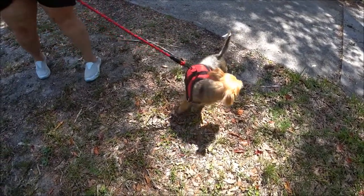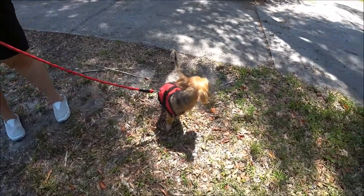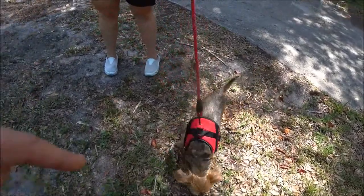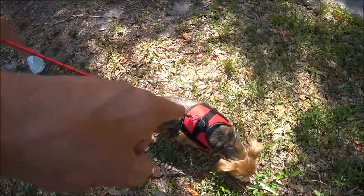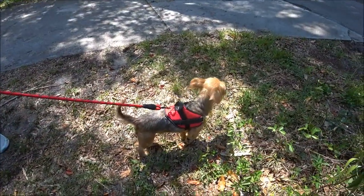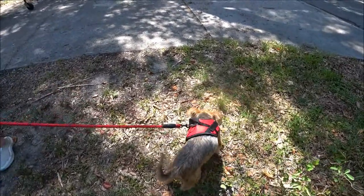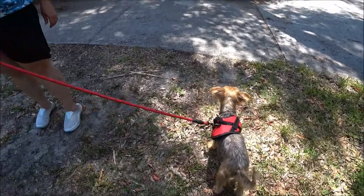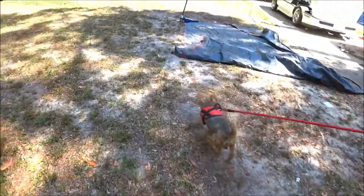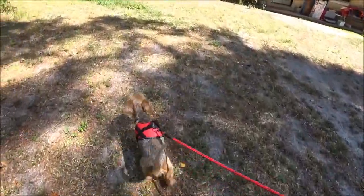He doesn't have to wear a collar anymore because that thing was hurting his neck. I'm not pulling on his neck with this. I'll put his tag on the harness and not use the collar — it needs to go anyway, it's old and well used. Let's go through the door — there you go, I like it much better up there.